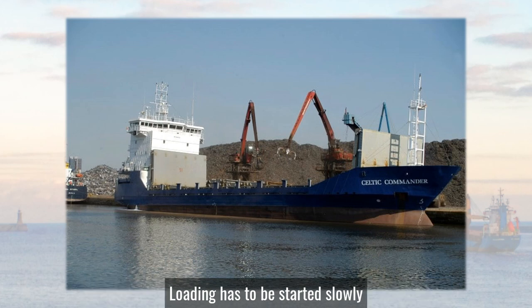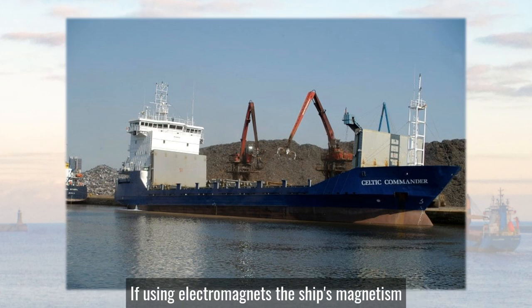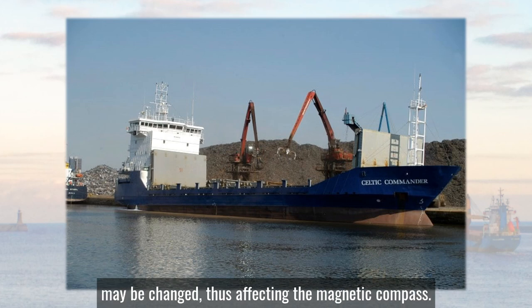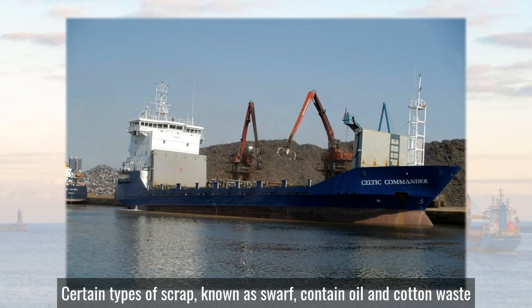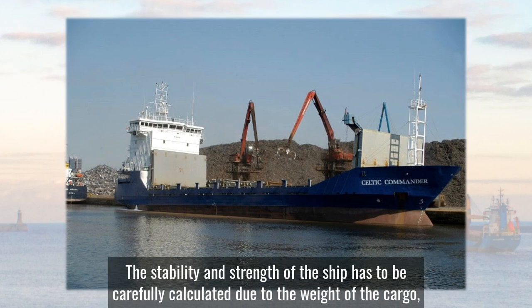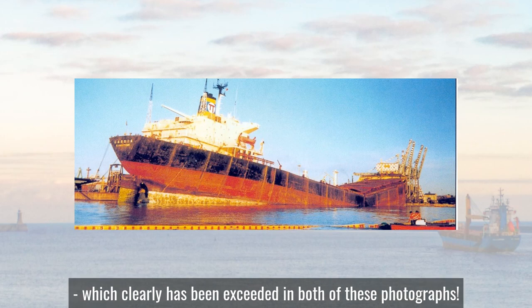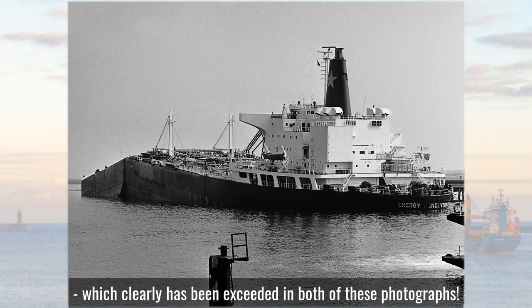Loading has to be started slowly because of possible damage to the ship's structure. If using electromagnets, the ship's magnetism may be changed, thus affecting the magnetic compass. Certain types of scrap known as swarf contain oil and cotton waste, making them more prone to spontaneous combustion. The stability and strength of the ship have to be carefully calculated due to the weight of the cargo, including bending moment and shear force, which clearly has been exceeded in both of these photographs.